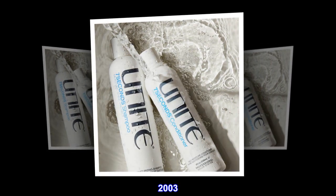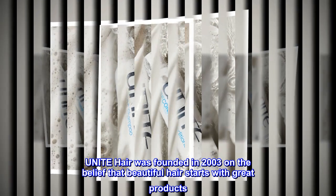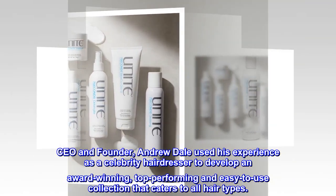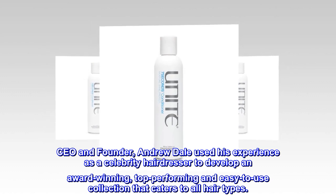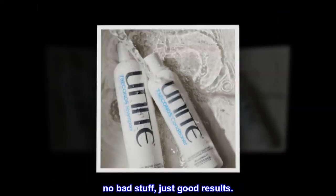Best since 2003. Unite Hair was founded in 2003 on the belief that beautiful hair starts with great products. CEO and founder Andrew Dale used his experience as a celebrity hairdresser to develop an award-winning, top-performing and easy-to-use collection that caters to all hair types. No bad stuff, just good results.